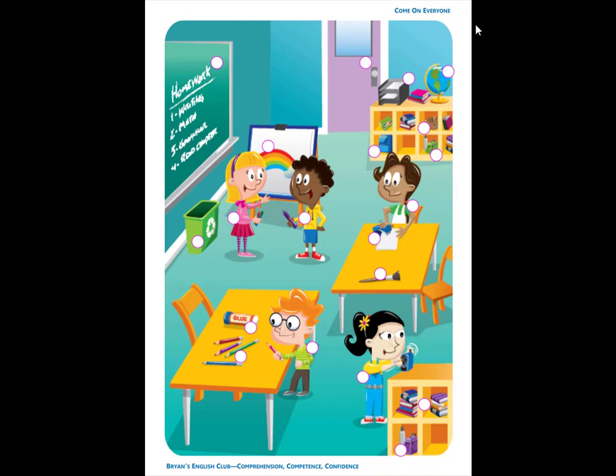Number 10. There are papers on and in the black box. The black box is on the bookcase next to the door.